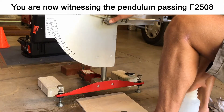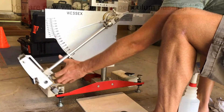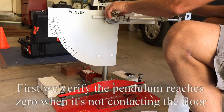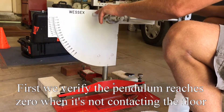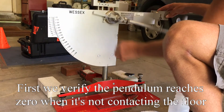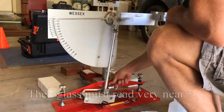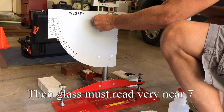The zero point, which many tribometers don't have, is established first. Then float glass is tested, which must have a reading of 7, give or take a couple of points. Then a standard pavigrace tile is tested, which must give a reading of 34, give or take two points. And finally, a product known as 3M pink polishing paper is tested, and it must have a Pendulum test value of 61, give or take a couple of points.